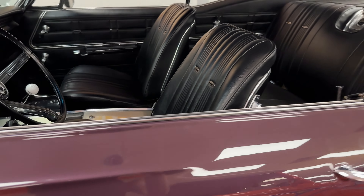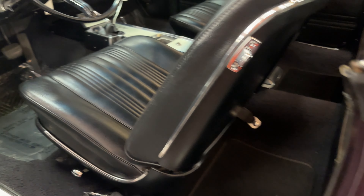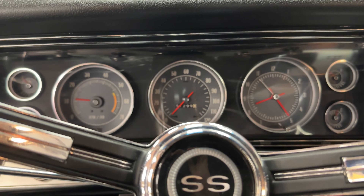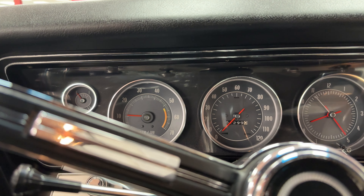Very nice car. The body is clean throughout. Beautiful paint — the Royal Plum. Oh yeah.